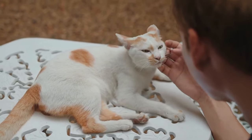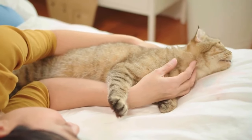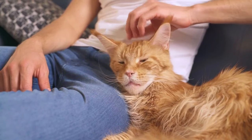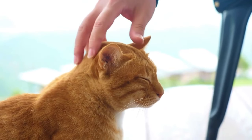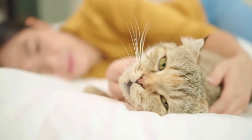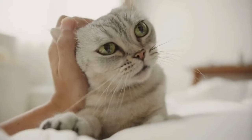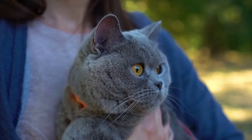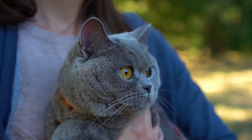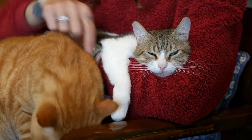Maintain positive body language to send the signal that you're non-threatening and someone your cat wants to be around. Don't interact with your cat when you're angry or visibly unhappy. Avoid a threatening posture — don't cross your arms, hunch over, or be tense. Hold an open stance with your arms open and back upright. Avoid staring at your cat, as it signals you're a predator or trying to intimidate them. Don't hold your glance for more than a few seconds — if your cat is approaching, looking away signals you're not a threat.